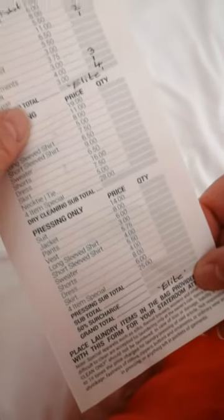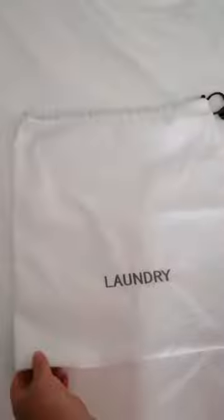All you do is fill the form in, listing what items you've got and how many, but instead of the price you write that you're Elite — or whatever membership level — and then you get it for free. We're going to leave it for our cabin steward by 10am and then we should get it back the next day.